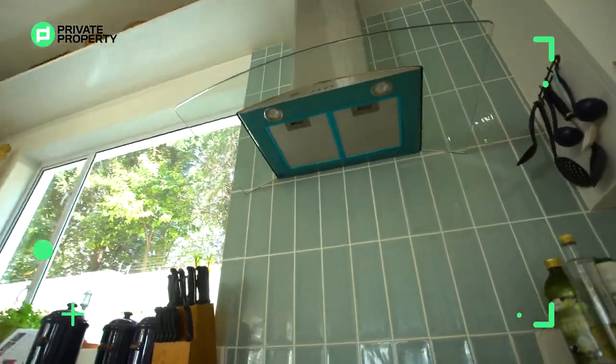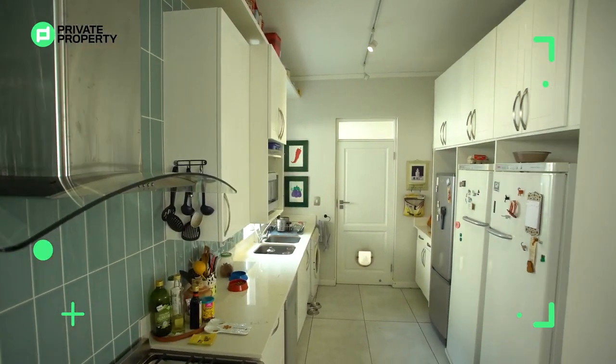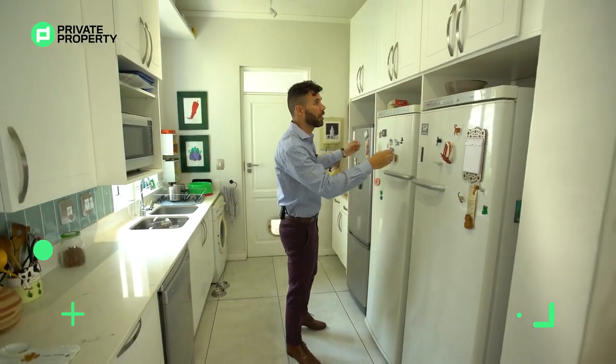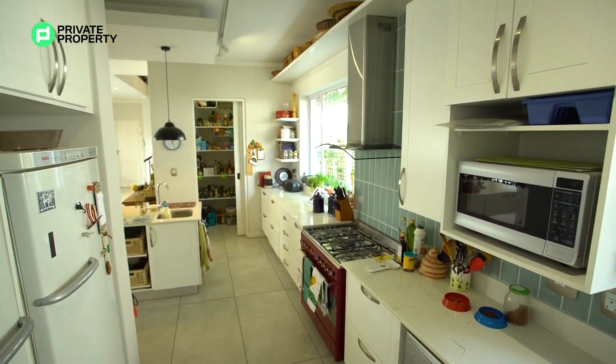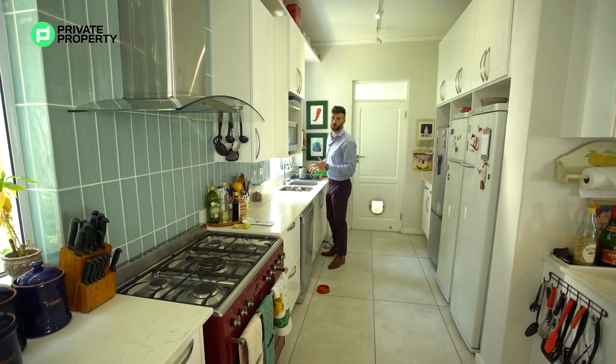There's space for your microwave and space for a double fridge — right here we've got three fridges, so either you can put singles in or take out the separating board and put a nice big double fridge in there. Over here you've got your double sink, again sunken into this marble top.